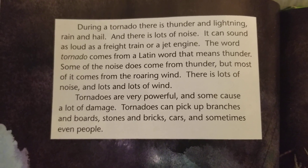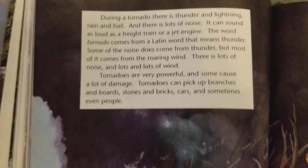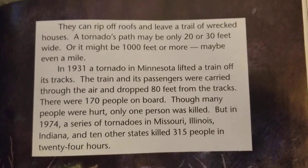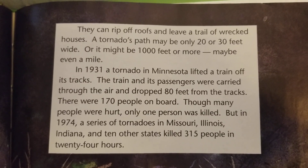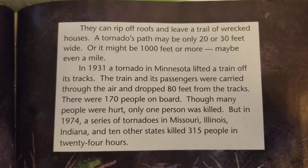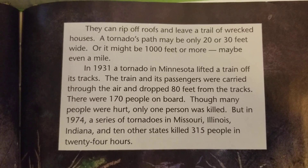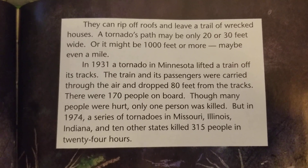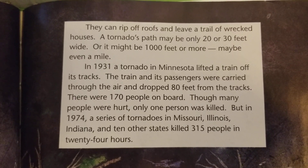Tornadoes can pick up branches and boards, stones and bricks, cars, and sometimes even people. They can rip off roofs and leave a trail of wrecked houses. A tornado's path may be only 20 or 30 feet wide, or it might be 1,000 feet or more, maybe even a mile. In 1931, a tornado in Minnesota lifted a train off its tracks. The train and its passengers were carried through the air and dropped 80 feet from the tracks.